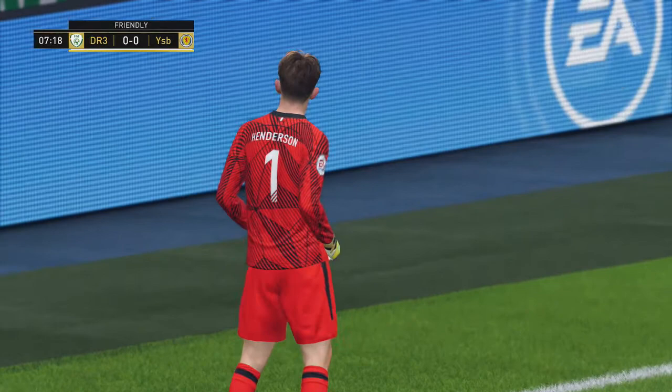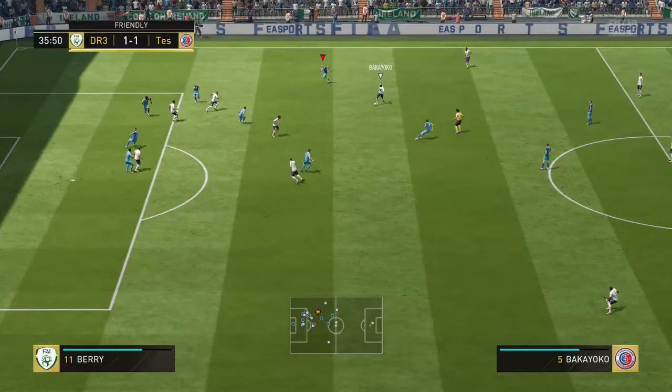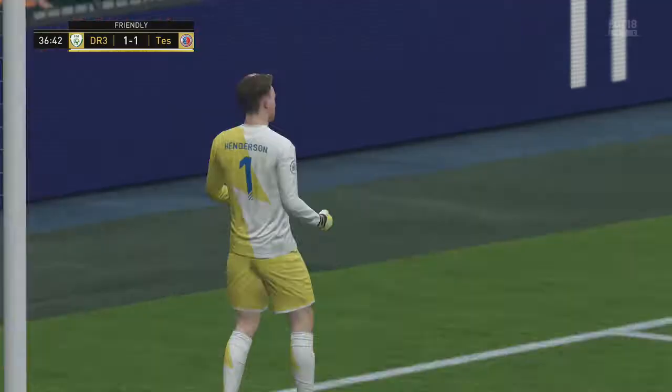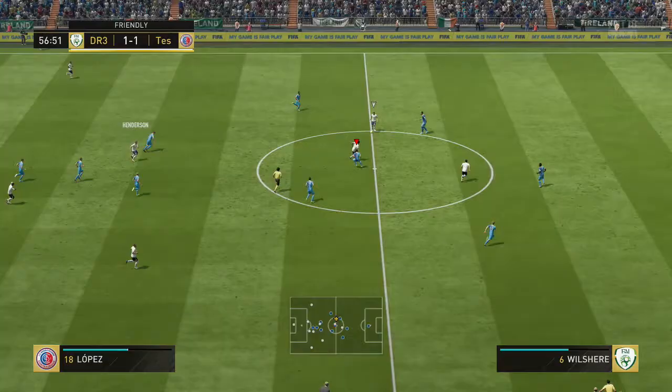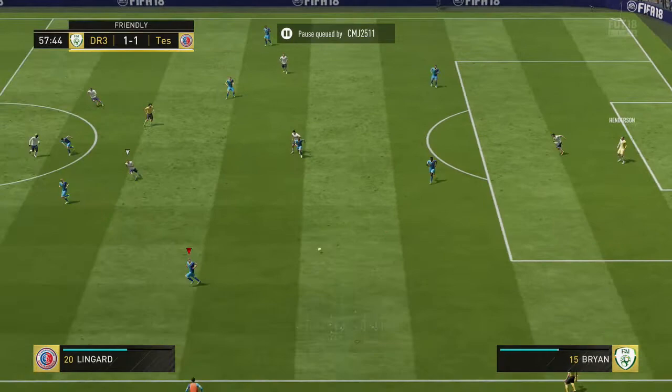He does a nice punch there, Messi coming in on him, and a great punch from Henderson. Here again, this is an amazing handle and save - only 80 handling on the card, but we'll put it down as one of his pros. Great handle and save. Lovely diving save there from Henderson - that's one I wouldn't expect an 81-rated keeper to get to, but he does.